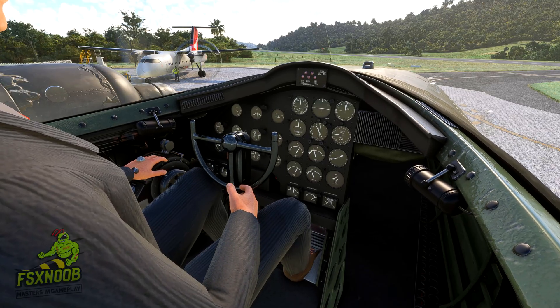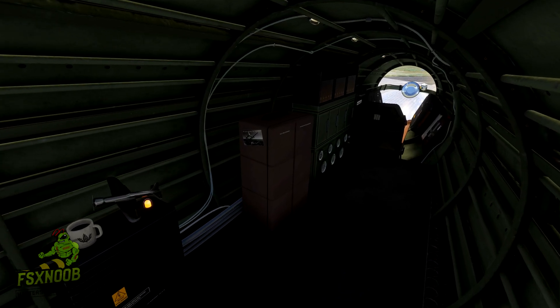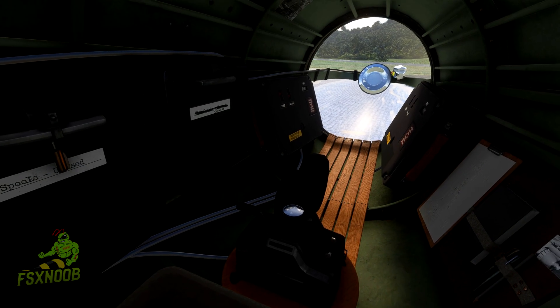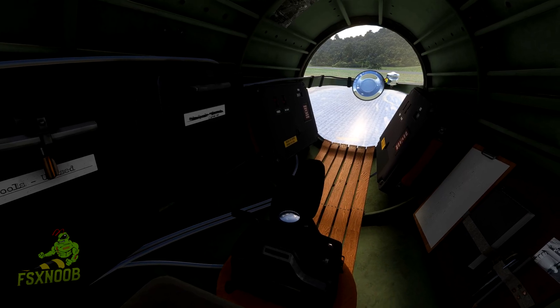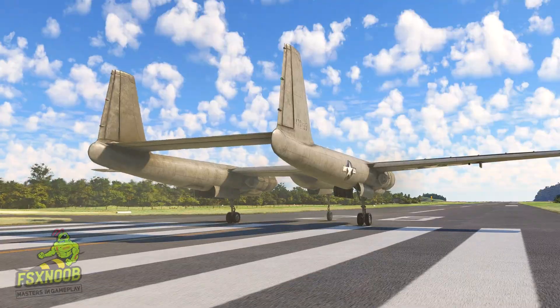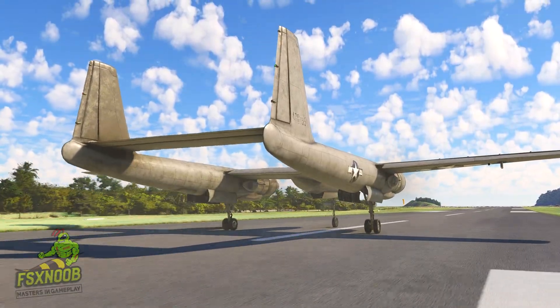Today, the Hughes XF-11 is remembered as a bold experiment, pushing the limits of technology and nearly costing Howard Hughes his life. It stands as a symbol of Hughes' relentless pursuit of innovation and of the risks that come with testing the boundaries of aviation. The XF-11's story remains one of the most dramatic chapters in aviation history, despite its unfulfilled mission.